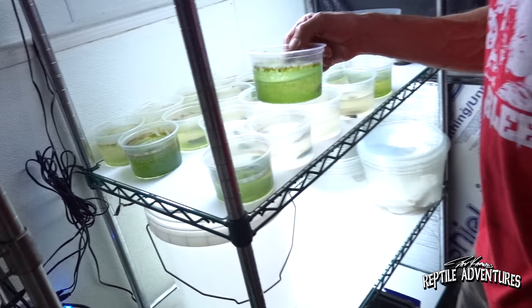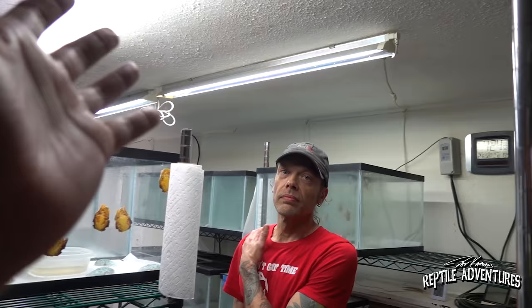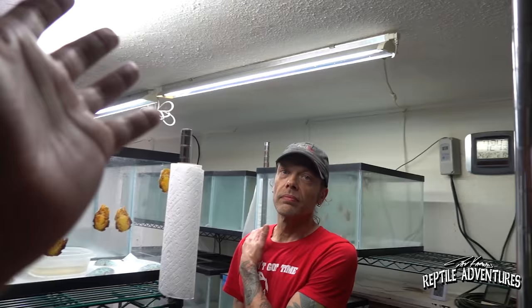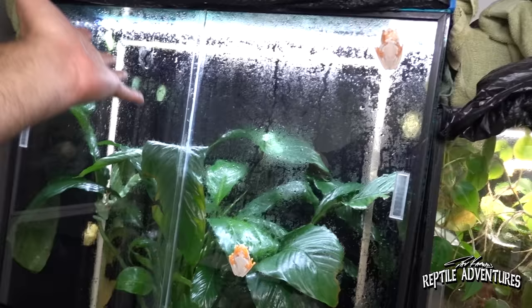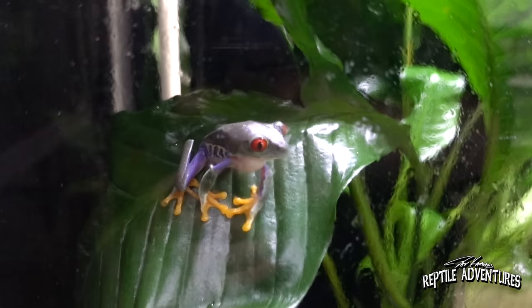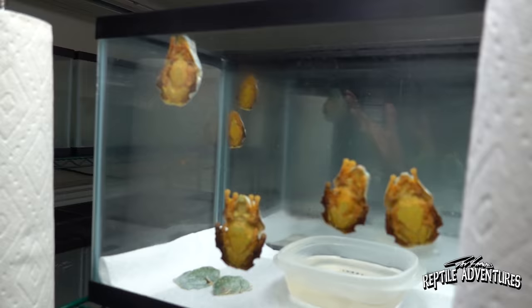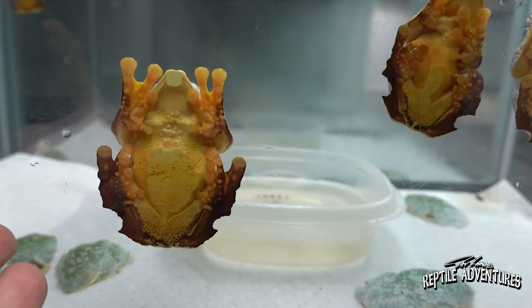Going down into the basement, you still have that welcome mat with the dart frogs — that's awesome. This room has some of my favorite frogs: the Cruziohyla over here, and the red-eyed tree frogs in the rain chamber. I'm not going to show off the red-eyeds in this video because I'm going to be down in Costa Rica soon and I'll do a red-eyed tree frog in the wild video. So let's focus on the Cruziohyla here — these are such amazing frogs.